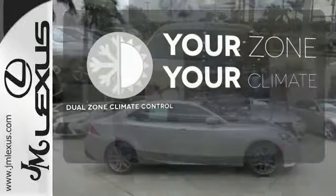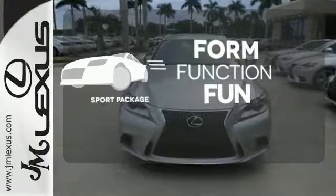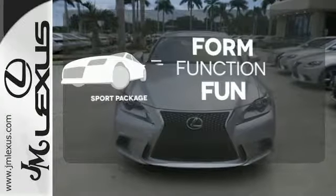It's too hot, it's too cold — not anymore with dual-zone climate control. Form, function, and fun. Everything is a bit better with the sport package.